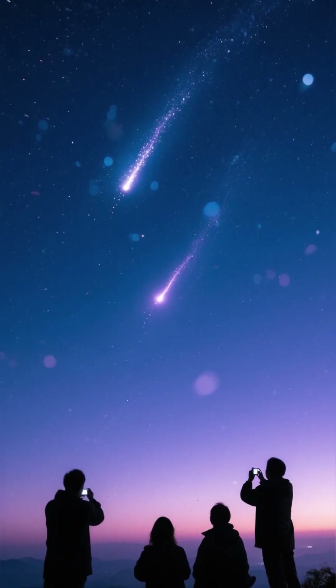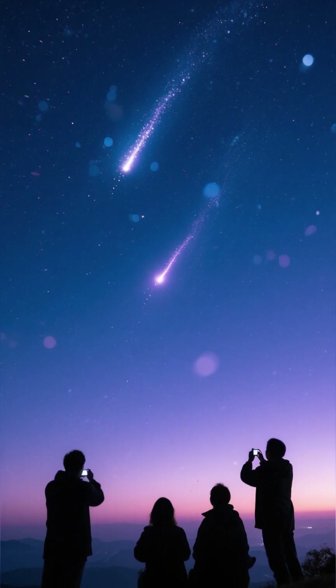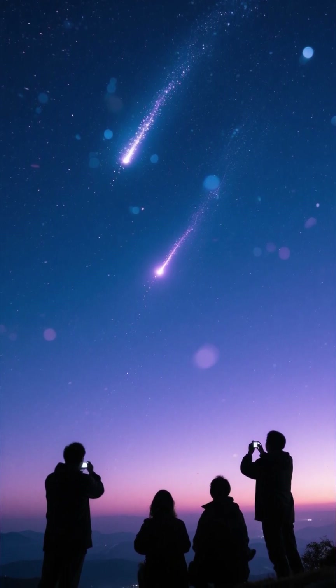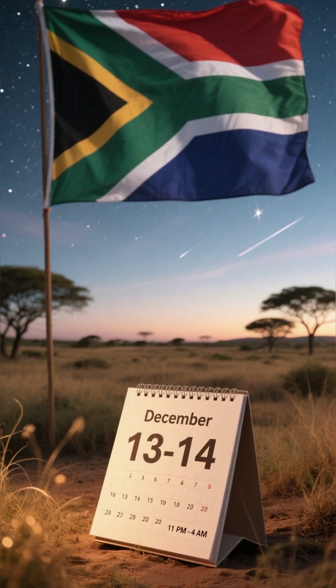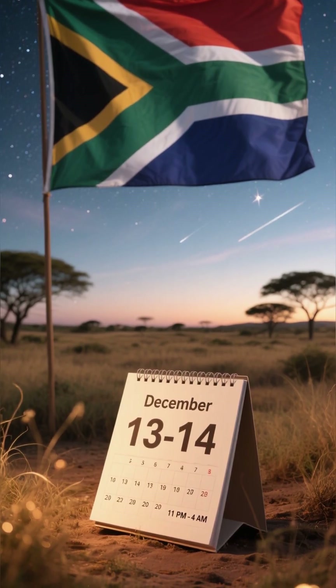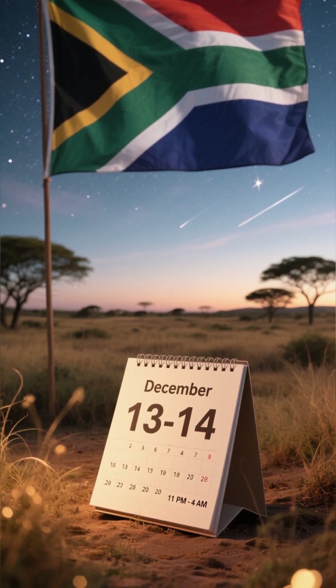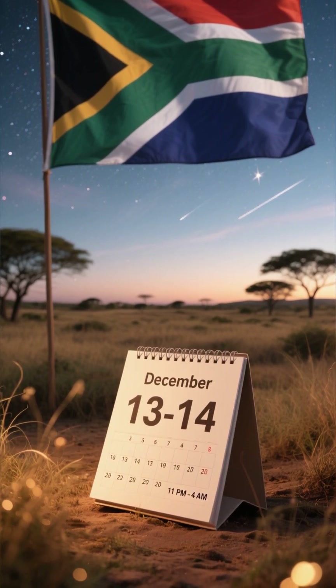For the space enthusiasts in Asia, December 13th to 14th from 11pm to 4am, and look east-northeast. Asia gets excellent pre-dawn meteor activity. For my friends across Africa, it's December 13th to 14th from 11pm to 4am, and look east-northeast.